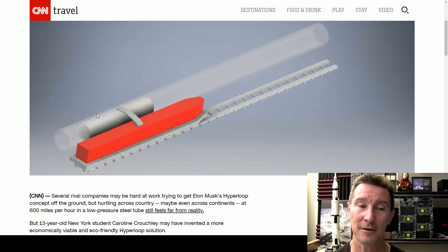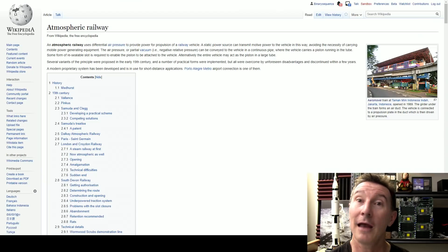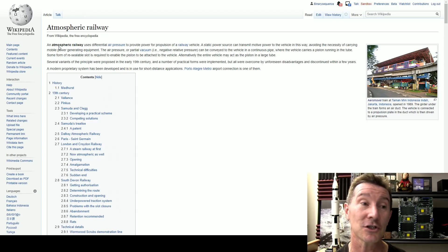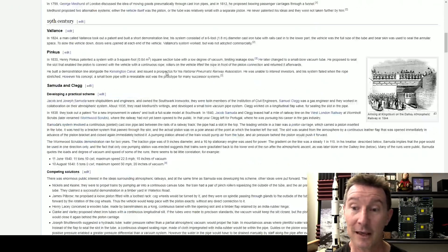This magnetic slug propulsion thing — quite a lot of people pointed out it's not new. In this CNN article, I'll link it in — you have to watch the other video for context — but yeah, it's not new. Once again, this is a 19th century thing, just like Hyperloop is. It's actually called the Atmospheric Railway.